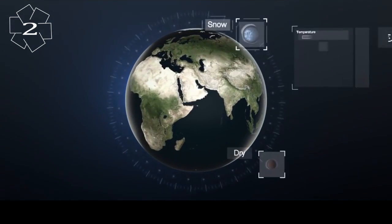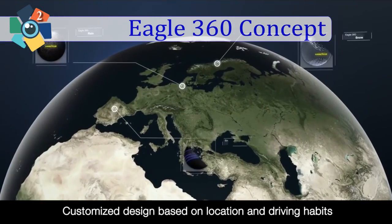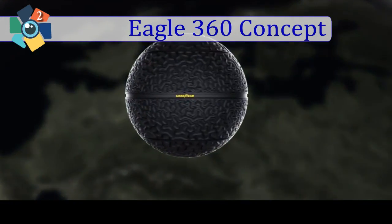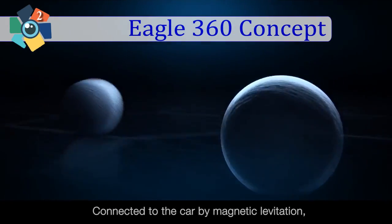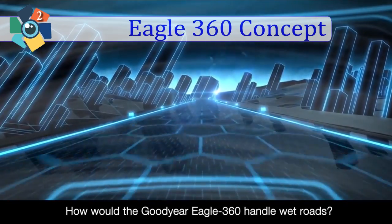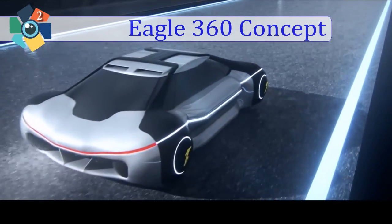Number 2: Goodyear Eagle 360 Concept. After 117 years of making tires, Goodyear presented a vision of a future tire that looks radically different from tires today — it's a sphere. The Goodyear Eagle 360 Concept Tire relies on magnetic levitation. The tire is suspended from the car by a magnetic field similar to magnetic levitation trains, which increases passenger comfort and reduces noise.